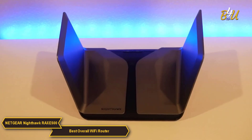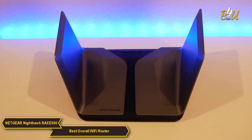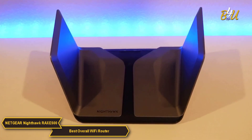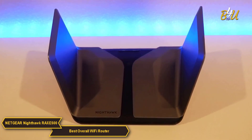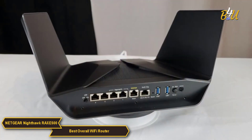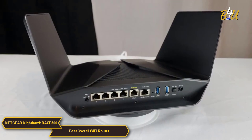In summary, the Netgear Nighthawk RAXE 500 is definitely a top-tier choice for those seeking a router that offers the best in speed, range, and reliability. Its cutting-edge technology, robust security features, performance-enhancing design, and user-friendly management make it a leading option for a high-end home networking solution.